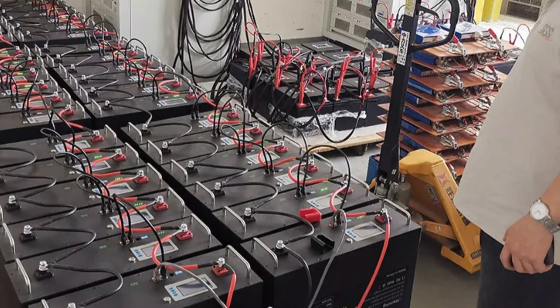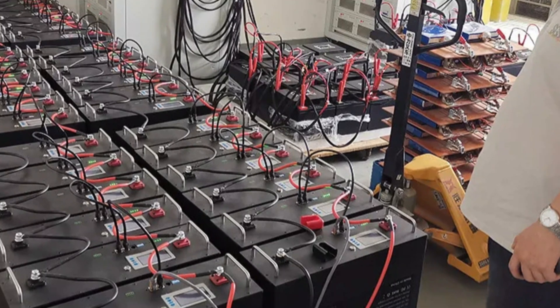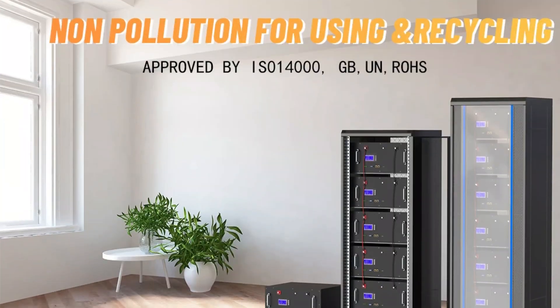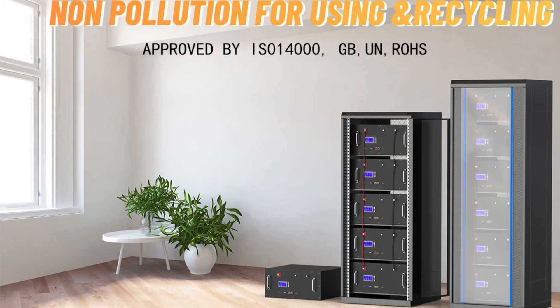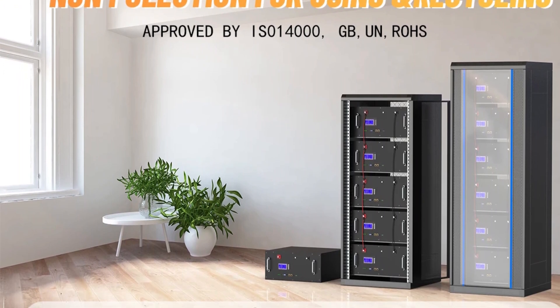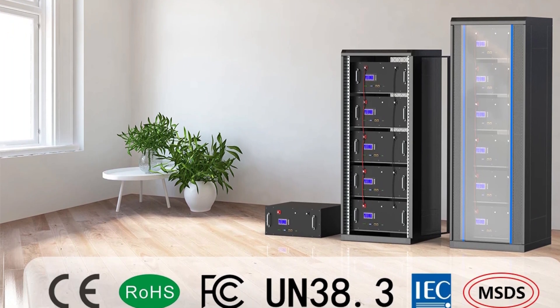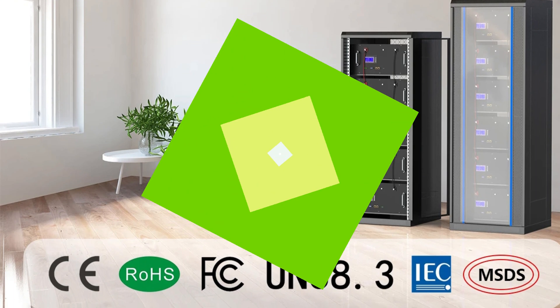The battery pack can operate in various environmental conditions, charging and discharging in temperatures ranging from -5°C to 55°C. Its compact and lightweight design allows for easy installation and integration into various setups, and the dual M8 terminal type further simplifies the installation process.